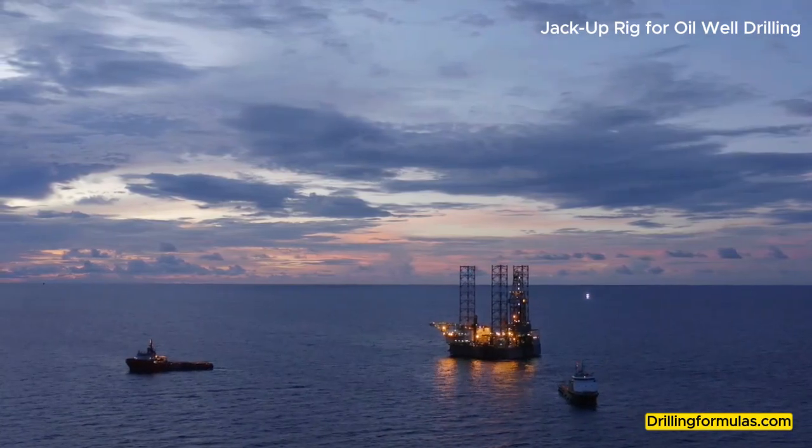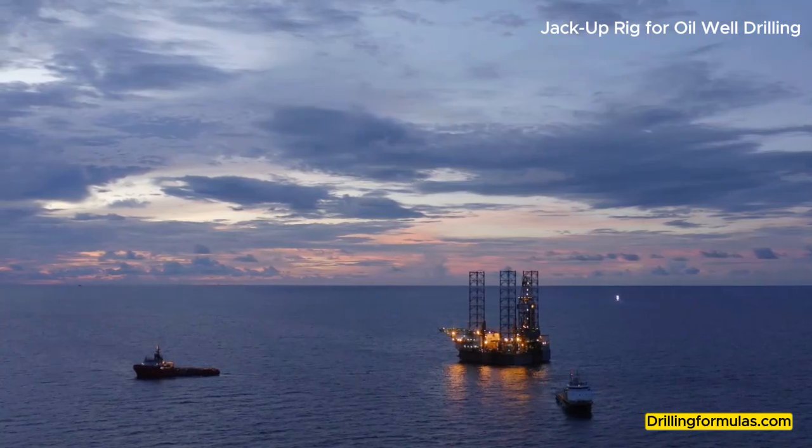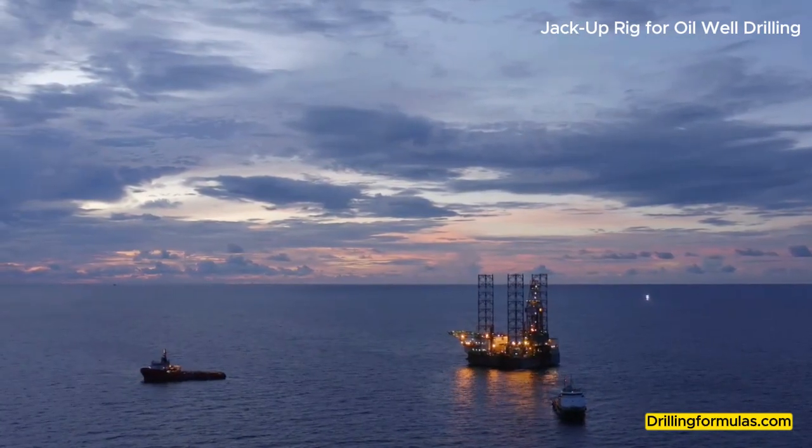Cantilever: An extended platform over the water that facilitates drilling over the production platform or drilling in the open water location for exploration wells. Advantages of a jack-up rig are as follows.